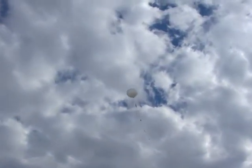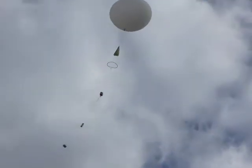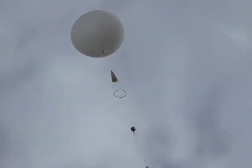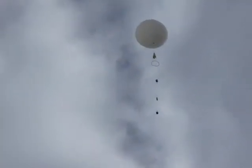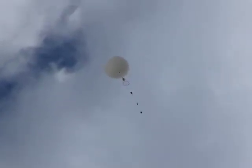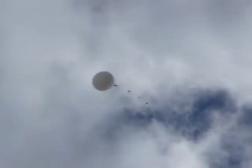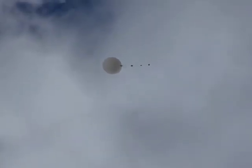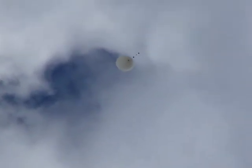Hey, look at the weather balloon. That is very cool!